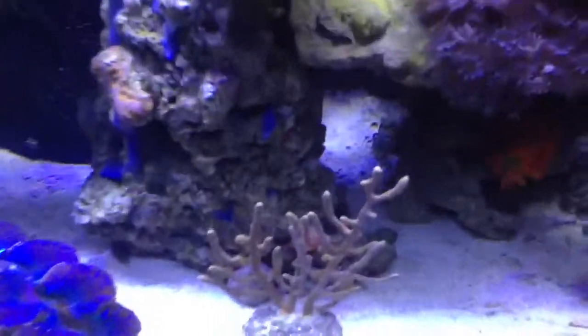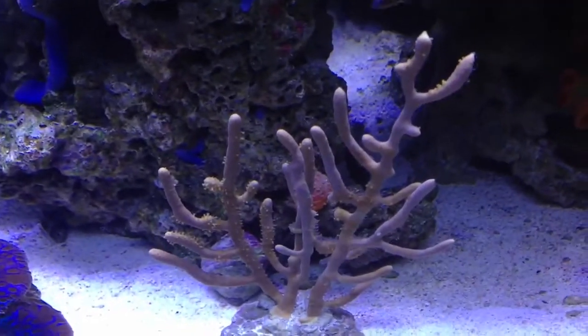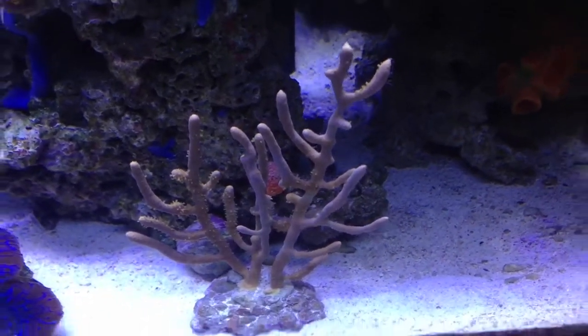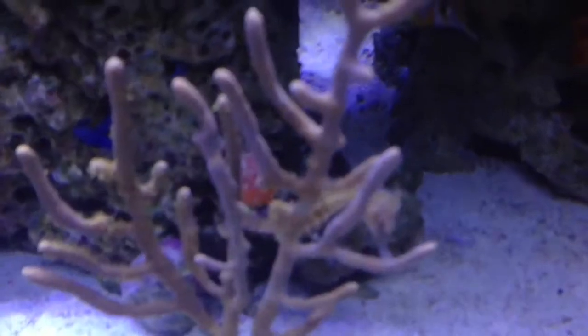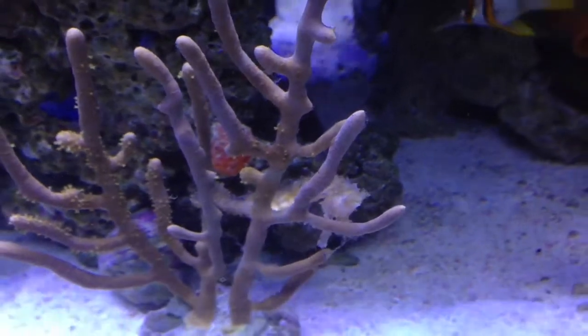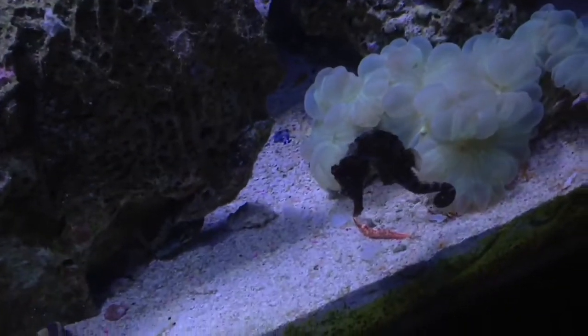This is my newest addition — a golden sea rod. You can see some polyps are coming out. The reason I got this golden sea rod is one, I think they're pretty cool and they're photosynthetic, and two, I added two ORA erectus seahorses. Right there is the female, and the male is over here. Cool little guys.